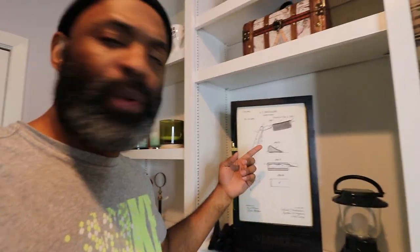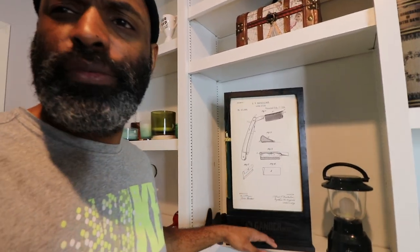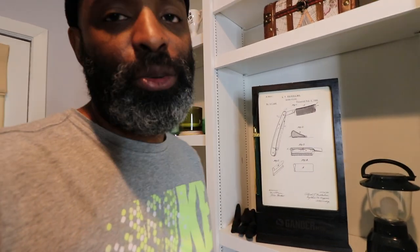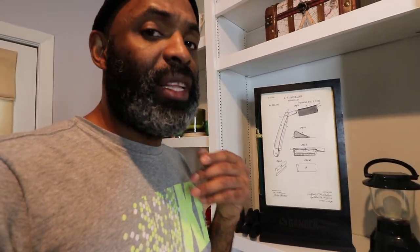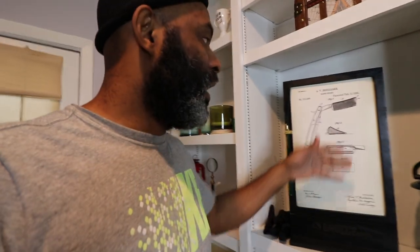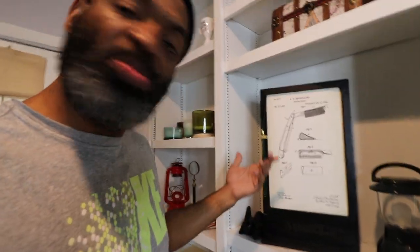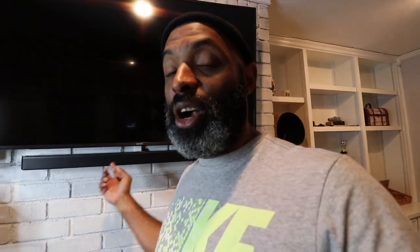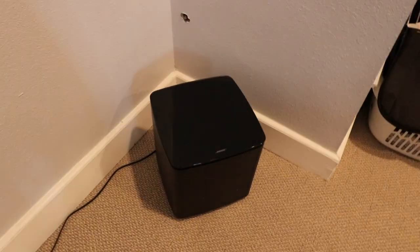There's also a little decorative chest, and I've got this antique straight razor patent in a wooden frame. I actually got this out of a dumpster from a company that went out of business. It wasn't originally this color — I stained it black and it actually looks really nice. Also here is the TV — a little 55-inch curved TV — with a Bose soundbar, surround sound system, and a subwoofer.